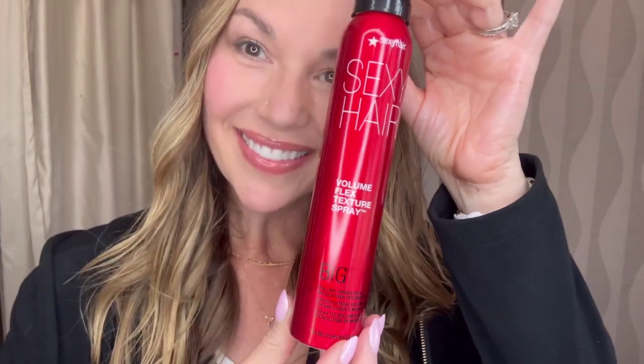Introducing Sexy Hair Big Volume Flex Texture Spray. This product has microfiber technology that uses super fine fibers that cling to hair strands, creating a fuller and more textured look.